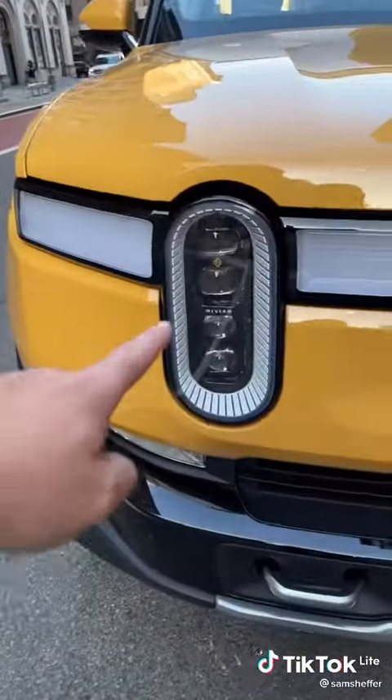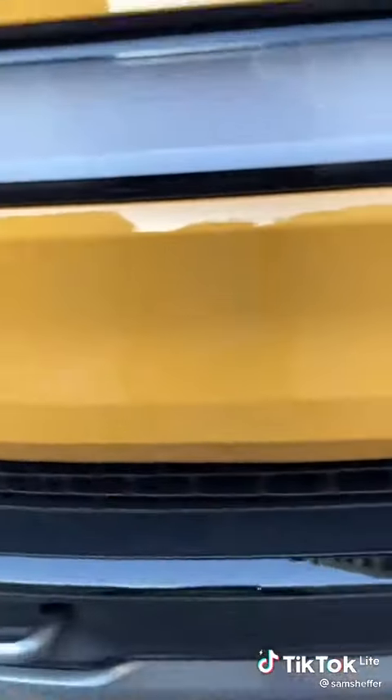Smack in the middle of New York City — that is a Rivian R1T, it's an electric truck. We'll start with the front. Look at these headlights, you've got Rivian branding in there, and then there are buttons right here.